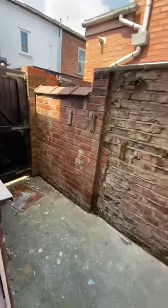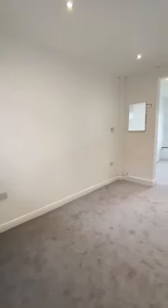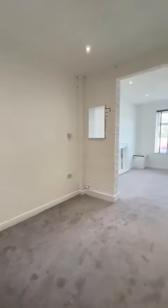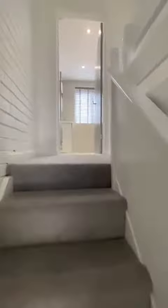Just heading up the stairs here — another angle just there. Really nice carpets have been fitted in here as well. We'll head up the stairs where you'll find the really modern bathroom suite and three rooms up here.